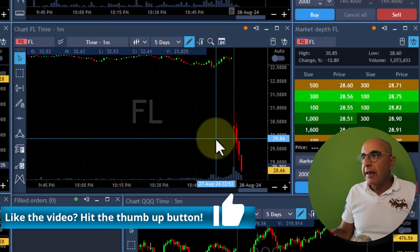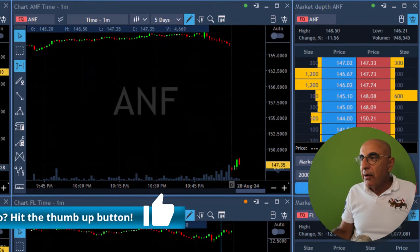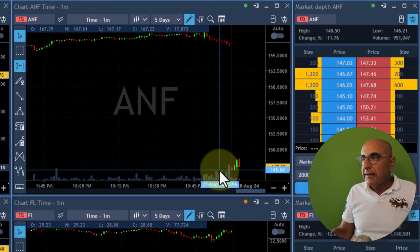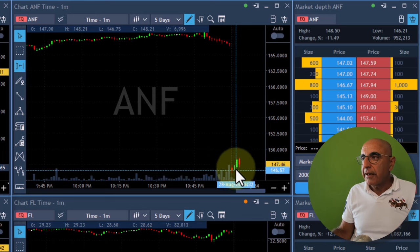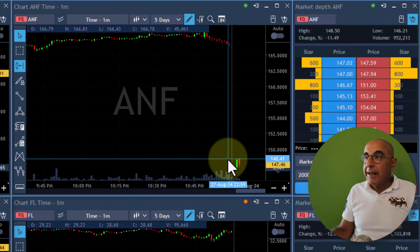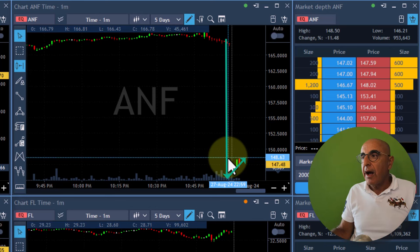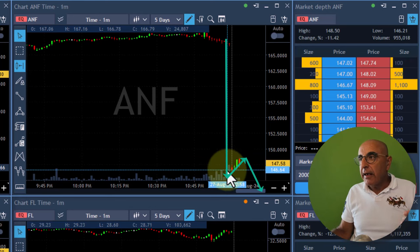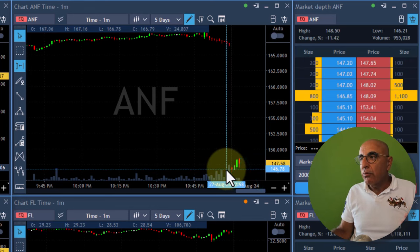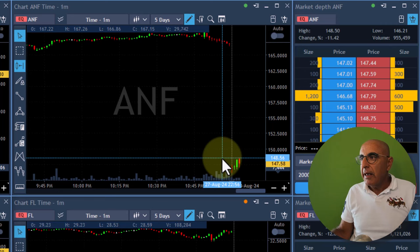I couldn't take FL — no pullback, it started down and continued down. However, ANF is getting very interesting. As you can see, it tried to move up — you see this green candle — failed and may be coming down. So I'm planning my trade right now. The first question I'm asking myself is where are the highs? It may bounce from the highs and move lower. That's my plan. I need to think about where my entry point and stop loss are going to be.